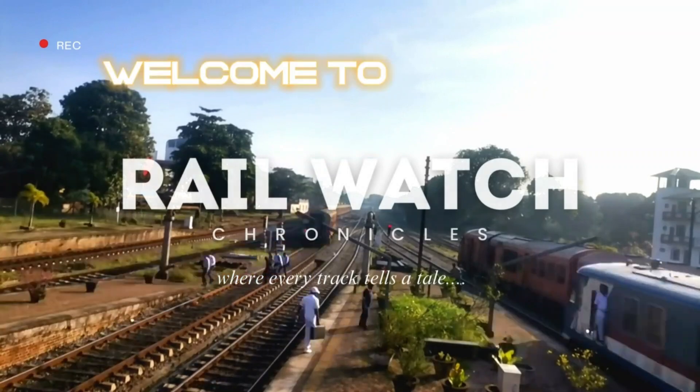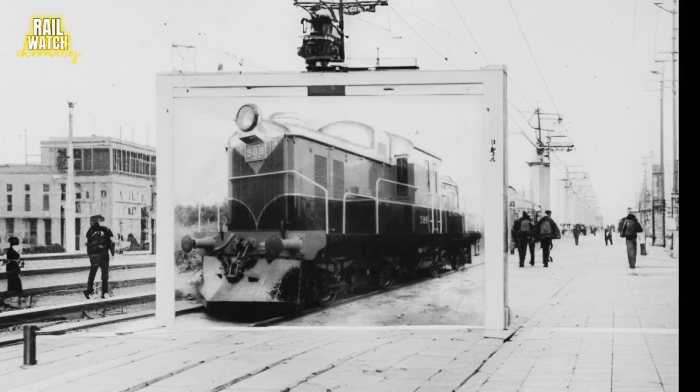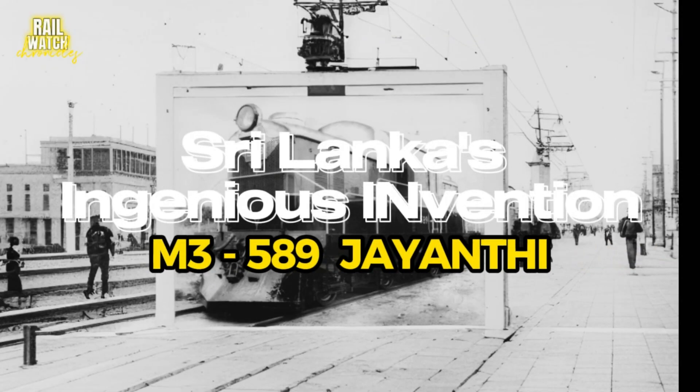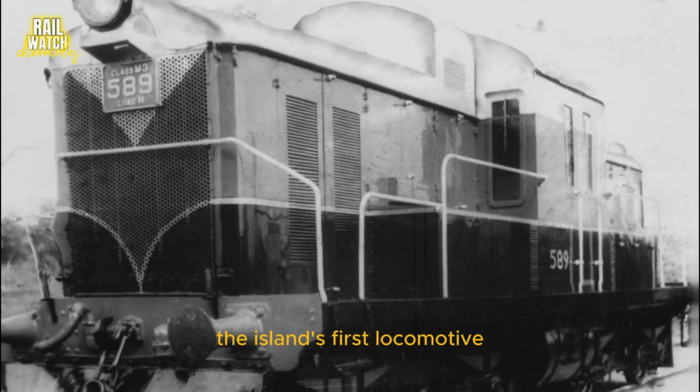Welcome back to Railwatch Chronicles, where every track tells a tale. Sri Lanka's ingenious invention: from castaway engines to Jayanthi, the island's first locomotive.